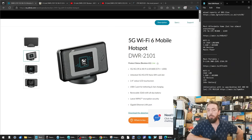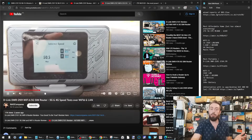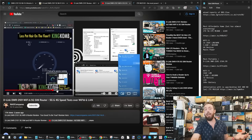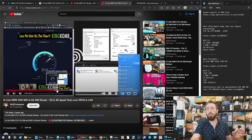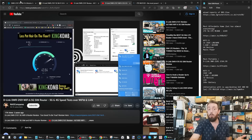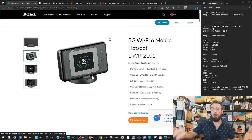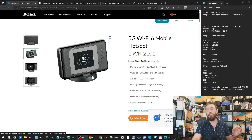Next up is the D-Link DWR-2101. Those who've followed this channel will know how highly I rate this one — we did a full review around two years ago with performance benchmarks across different 4G and 5G areas and across different cellular networks, as well as WiFi 6 connections with various data carriers. It left me genuinely impressed. This hardware also appears under a couple of other brand labels, but in terms of availability across the UK, Europe, and the US, this version is the most accessible. It's about £100 more than the ZTE.